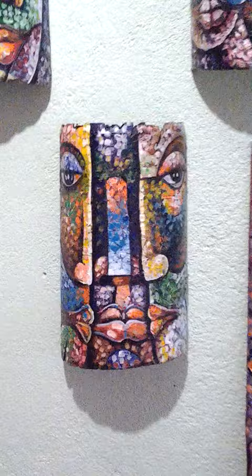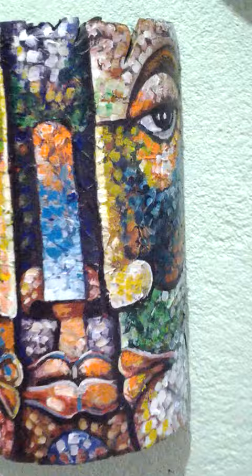These are my famous PVC pipes — nobody else does these but me. I can clearly say that if you see anybody doing work on PVC pipe, well, it started with me.